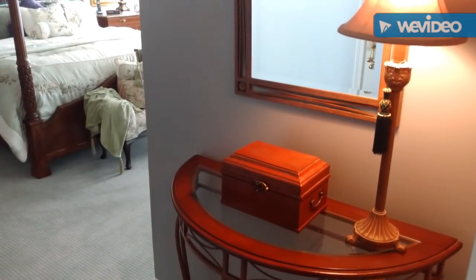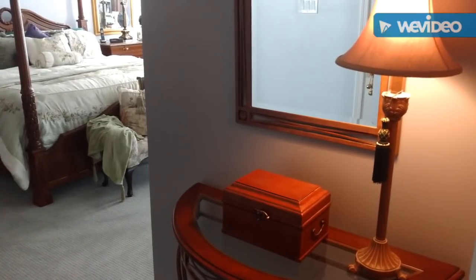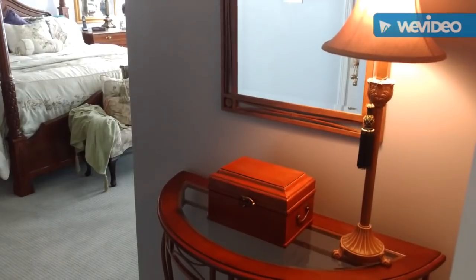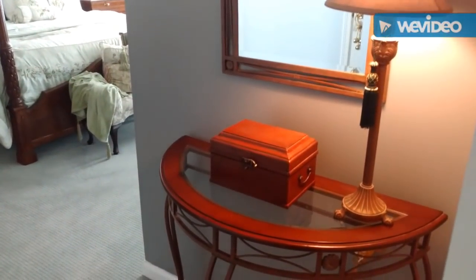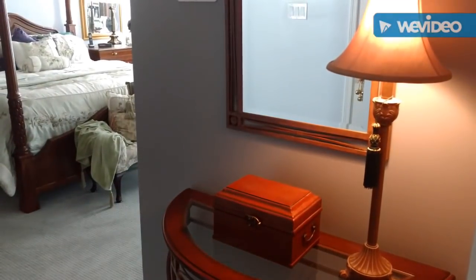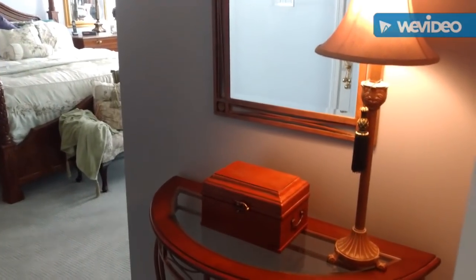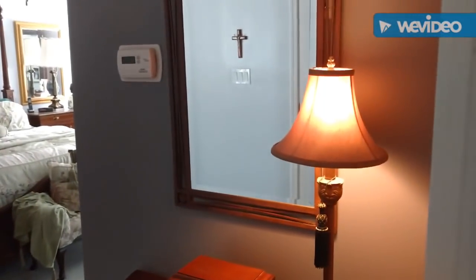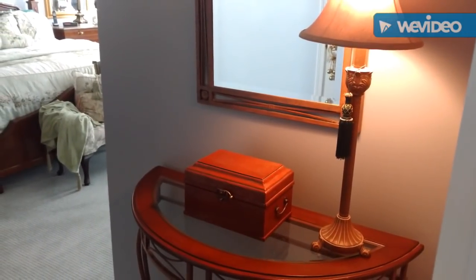Hi everyone, Joe here. Welcome to part 4 of my Christmas series for 2017. Today I'm going to make a short little video on the entrance into this bedroom. This year the room is going to have a nautical theme, and I'm just going to make a little nautical vignette right here in the entrance. I'll be back with you as soon as I get started.